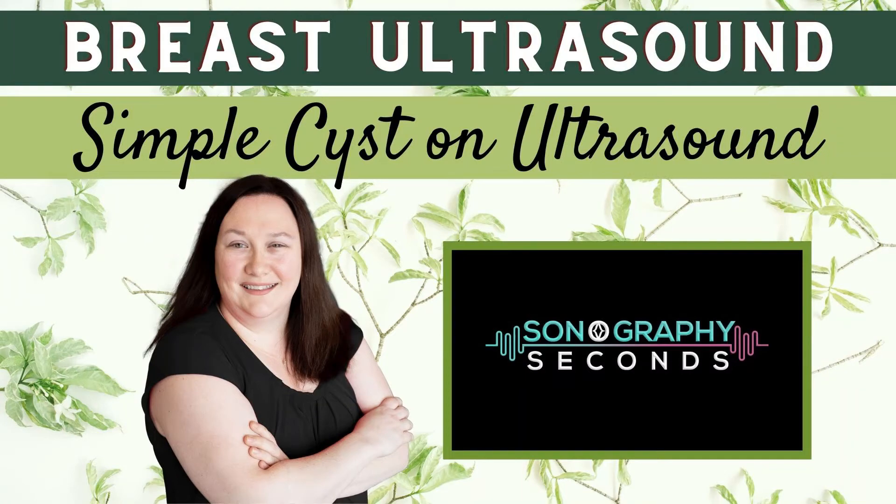Let's ultrasound! On today's edition, a simple cyst on a breast ultrasound.